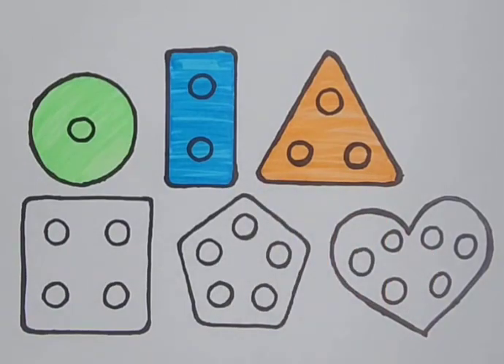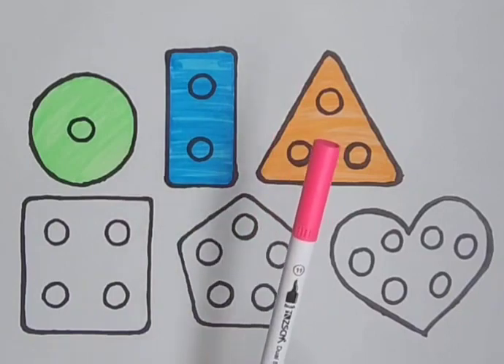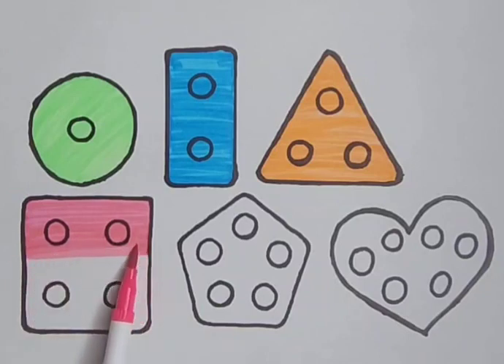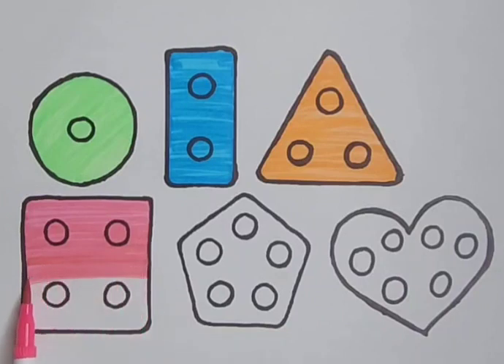Orange triangle. Pink color. It's a pink color. Pink square. A pink square. It's a pink color, pink square. A pink square.